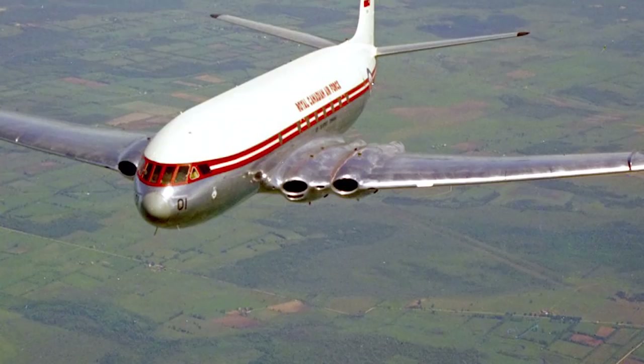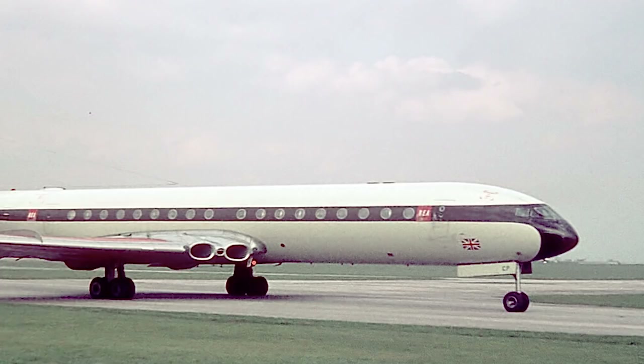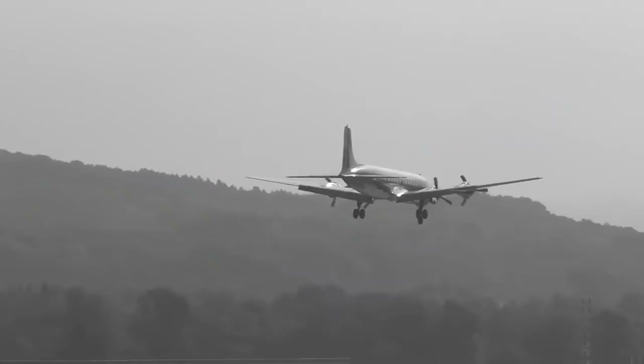The de Havilland DH-106 Comet is a four-engine passenger jet airliner developed by the British de Havilland Company in the late 1940s — the world's first representative of this breed of large birds. The history of this aircraft began back in 1943. While the Soviet army was fighting the Nazis in Stalingrad and the American troops were sharing tropical beaches with the armies of the Japanese Empire, the cabinet of the United Kingdom formed a special committee to figure out what world aviation would look like after the war ended.